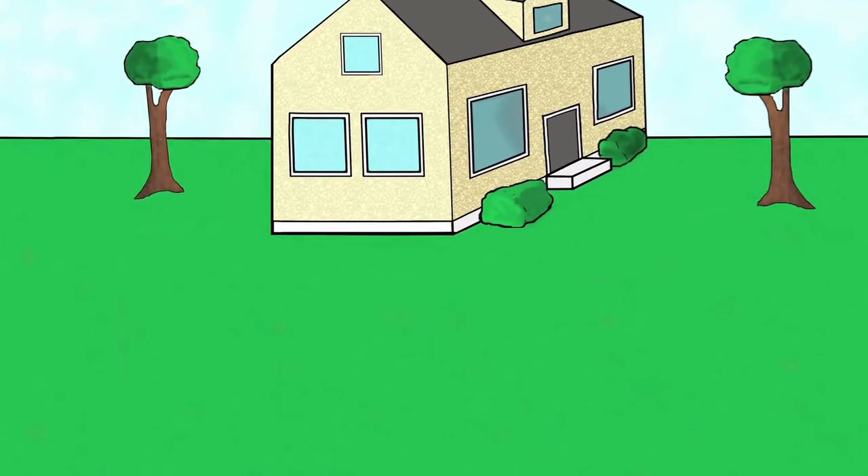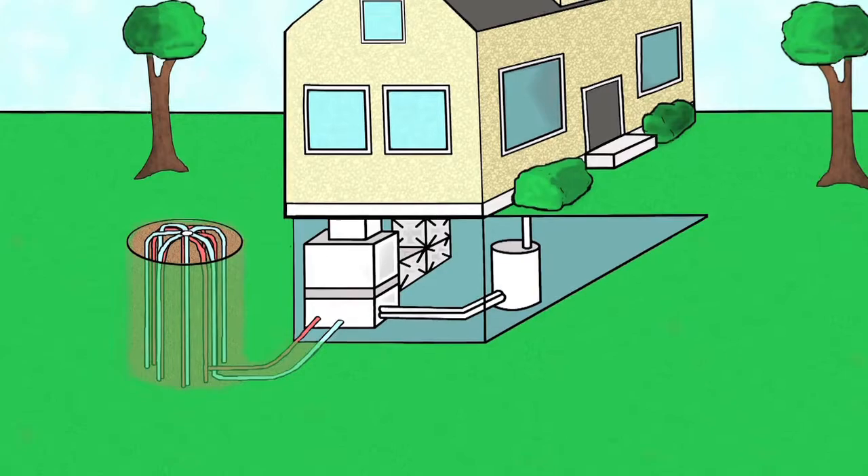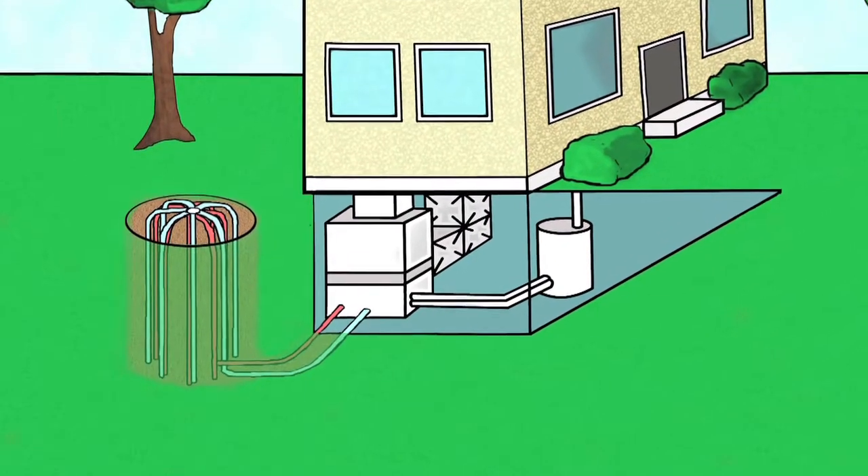We've paired the solar up with typically geothermal. The geothermal takes heat energy from the ground, making all the heating, cooling, and hot water. And then we use the solar PV to power the geothermal along with the base load electricity. So at the end of the day, people have no energy bill ever again. What a great thing.